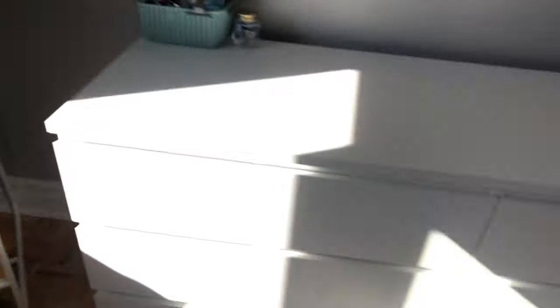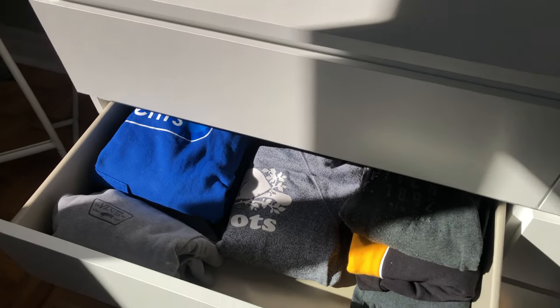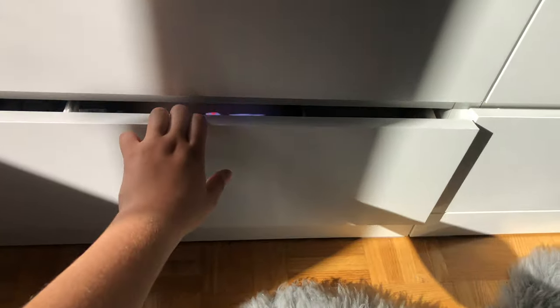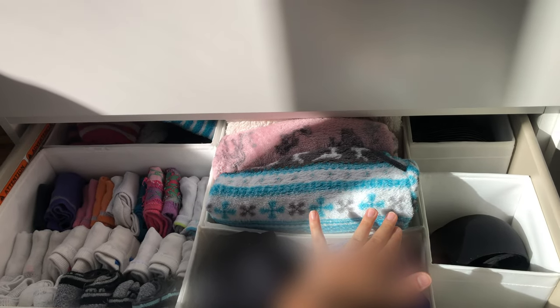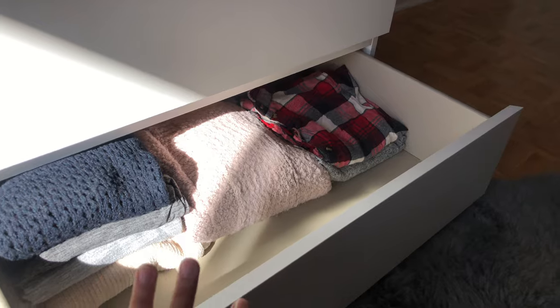Sorry for the bad lighting. In the dresser: this drawer has shirts and tank tops, the next has jeans, leggings, and shorts, then sweatpants, then sweaters — some are in the wash. Down here is underwear and socks. Over here are clothes I never wear but want to keep just in case. In that bag I have little garbage bags, plus other bags I'm keeping for some reason.